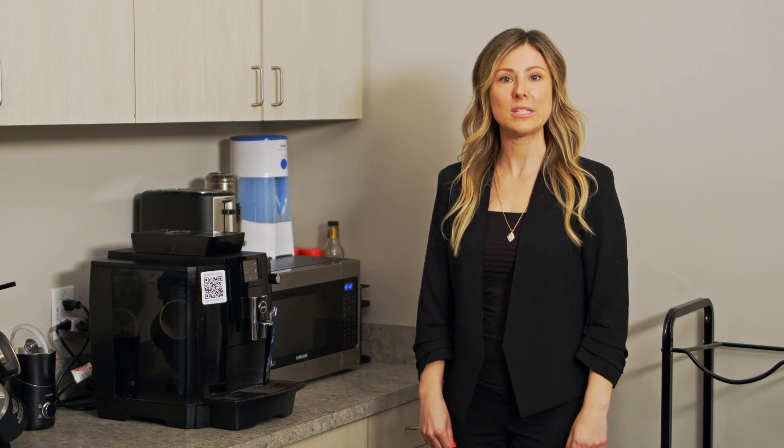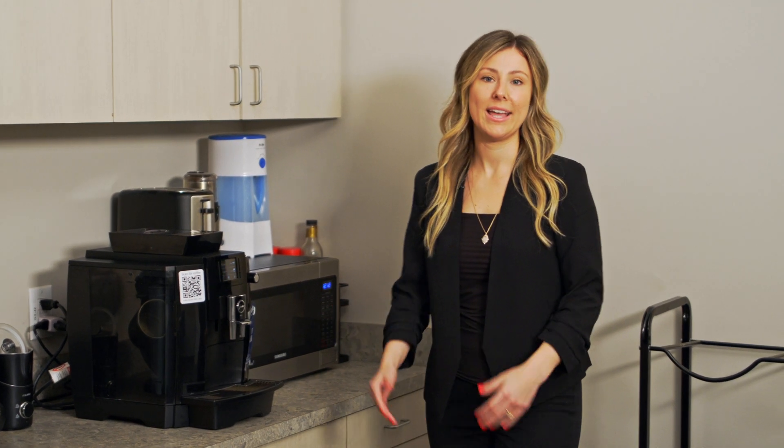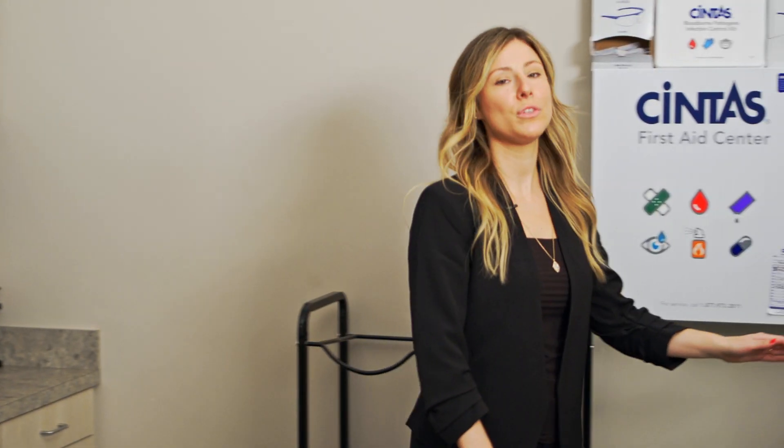In our kitchen, we've added a more sustainable bean-to-cup coffee machine that the team highly enjoys. And last but not least, fresh filtered water stations have been installed throughout our facility.